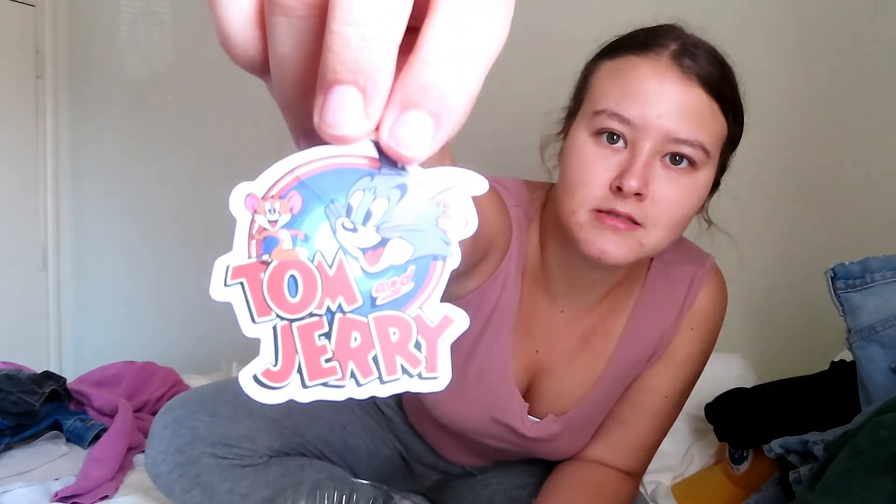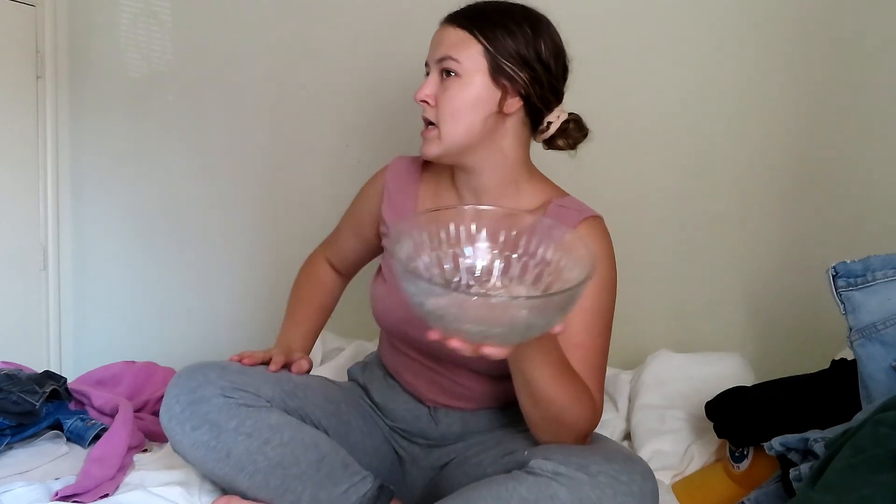I also got three stickers from their bowl of stickers — a Rolling Stones tongue sticker, a Coca-Cola sticker, and a Tom and Jerry sticker that was just funny to me. And I also got this bowl — I have absolutely no idea what I'm going to do with it, whether I put it in my hope chest, my room, or use it for candy or something. But I figured I could just put it in the grab bag. That's all I got from them.